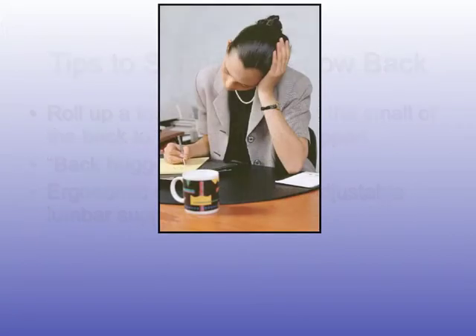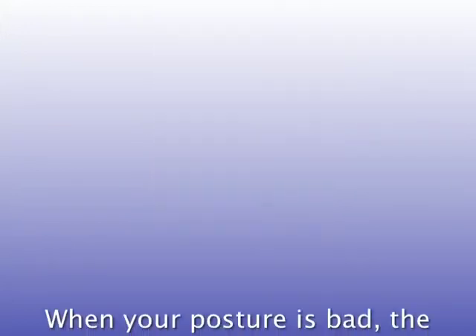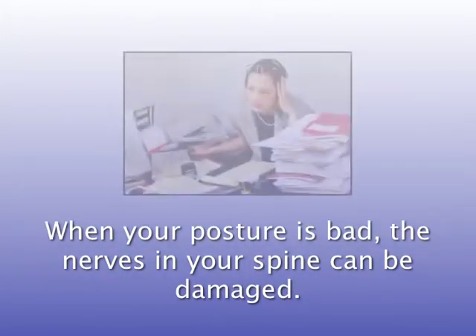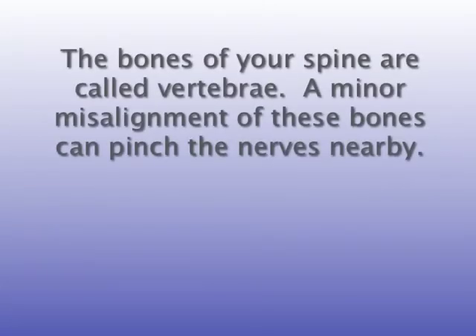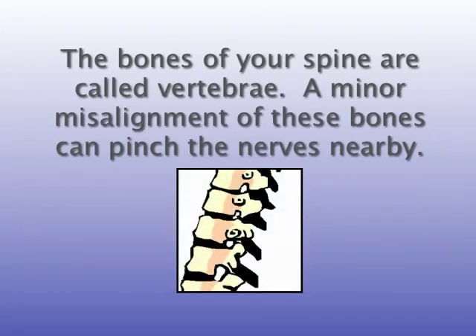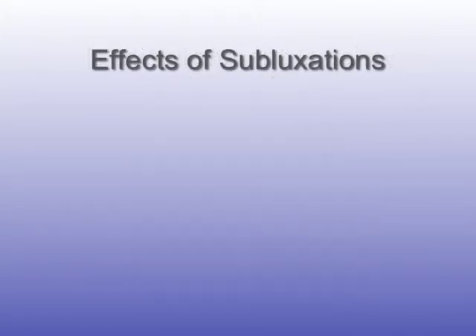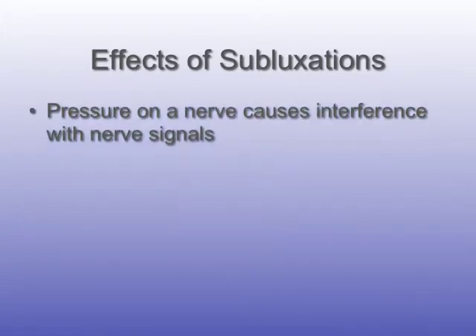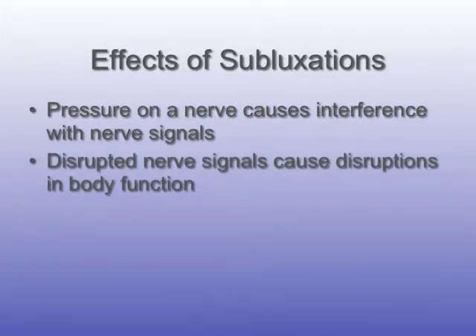Slouching weakens the back, creates bad posture, and can injure your health. When your posture is bad, the nerves in your spine can be damaged. The bones of your spine are called vertebrae. A minor misalignment of these bones can pinch the nerves nearby. This misalignment is called a subluxation. Pressure on a nerve causes interference with nerve signals, and disrupted nerve signals cause a disruption in body function. Poor posture can cause poor health.